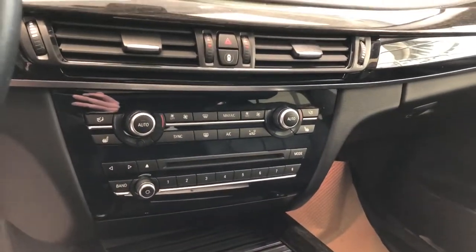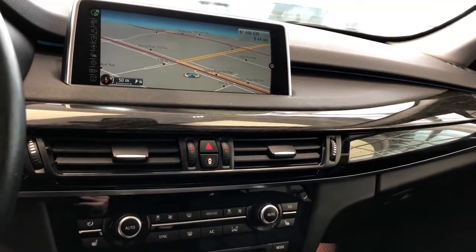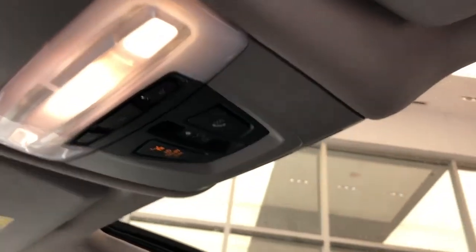We have our radio controls, CD player, dual zone climate controls and heated seat options, infotainment screen with navigation and backup camera, and overhead we have our SOS controls and panoramic sunroof.